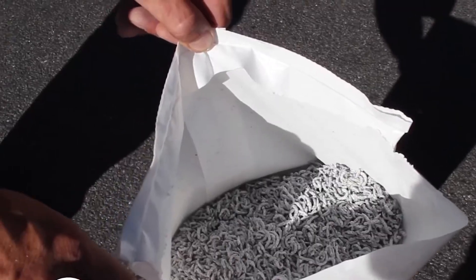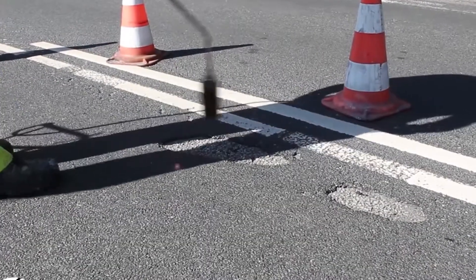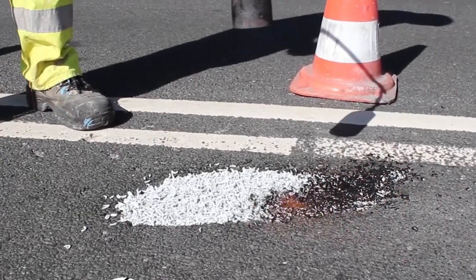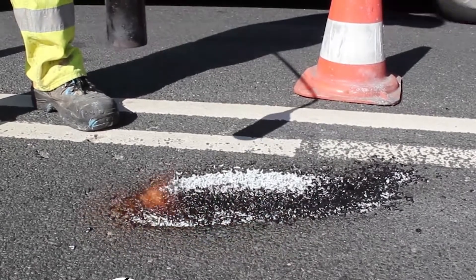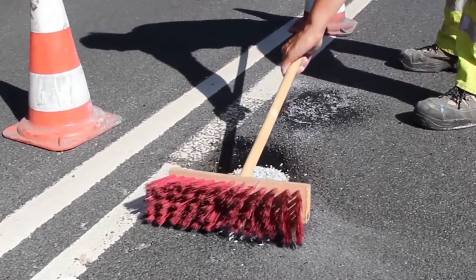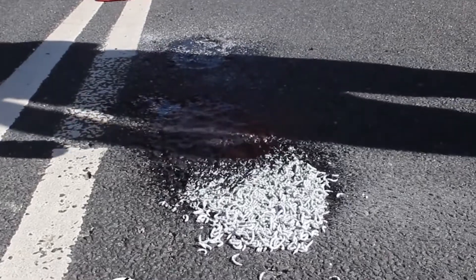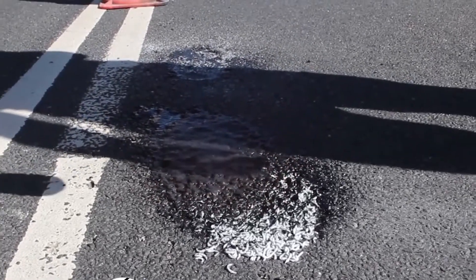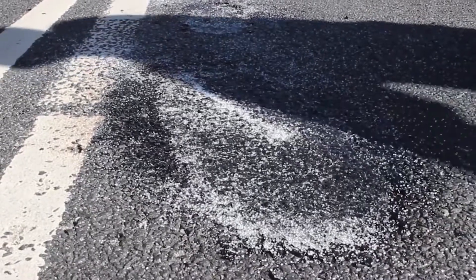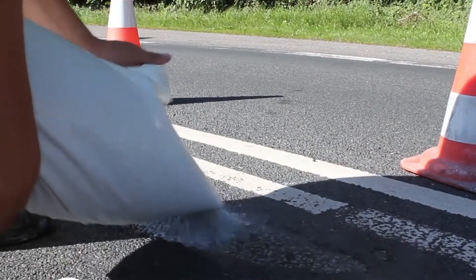In crude form, chip fill looks like flakes that are transported in large bags. First, workers have to cut out the damaged surface and then fill it with these flakes. On the second stage, the chip fill thermoplastics are heated using a gas torch. The material optimally fills the crack or hole and melds with the bitumen. This repair method is ideal if the damaged area has a diameter or width of 15 to 20 centimeters. The material takes only 20 minutes to dry up, which is enough time to prevent further damage. Roads can be repaired this way all year round, and use of bulky and complicated road equipment is not required.